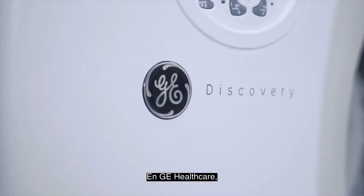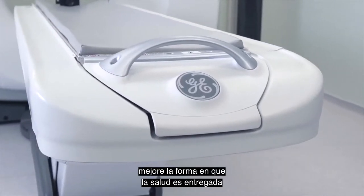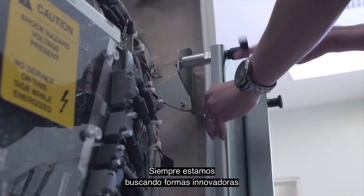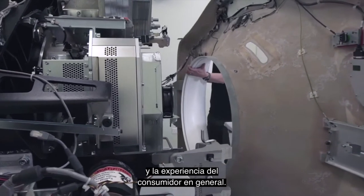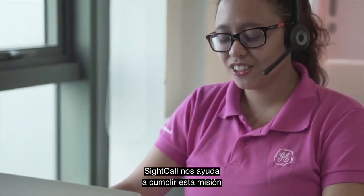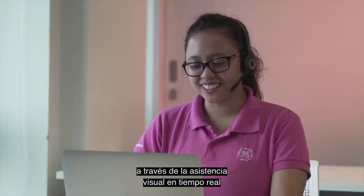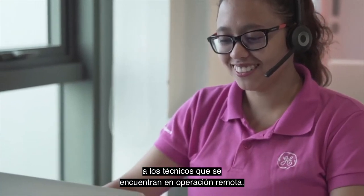At GE Healthcare, our mission is to create and enable technology that can improve the way healthcare is delivered to patients globally. We are always looking for innovative ways to improve our service and overall customer experience. SiteCall helps us deliver on this mission by empowering our service experts to provide real-time visual assistance to remote technicians in the field.